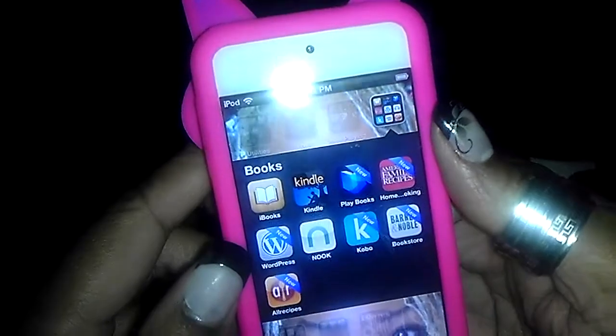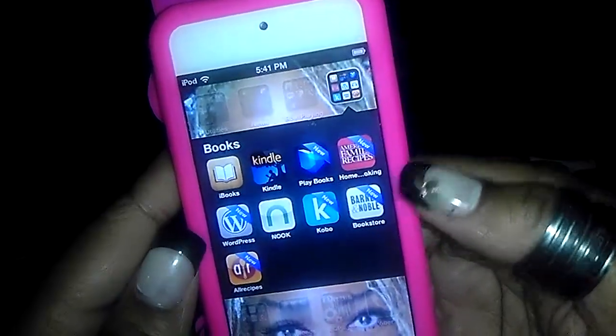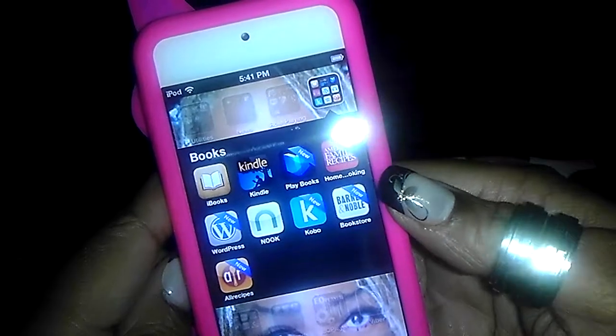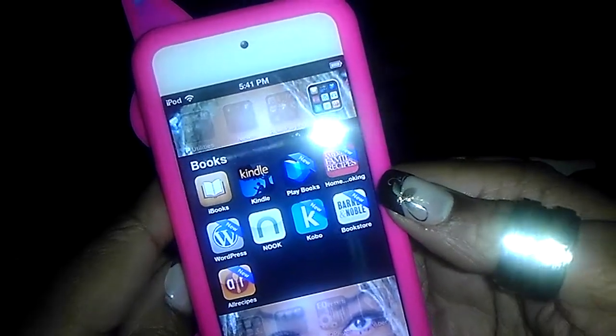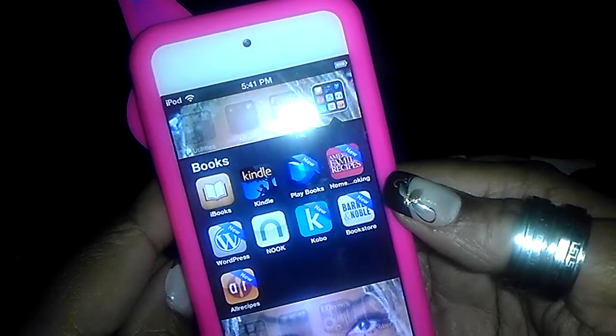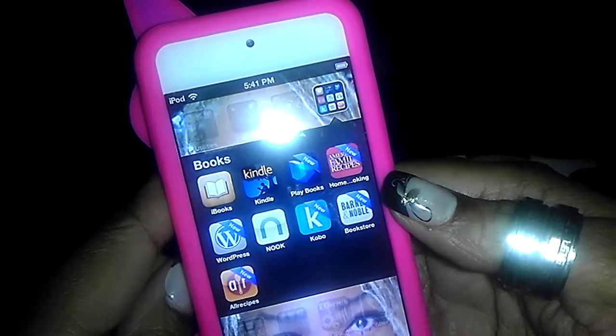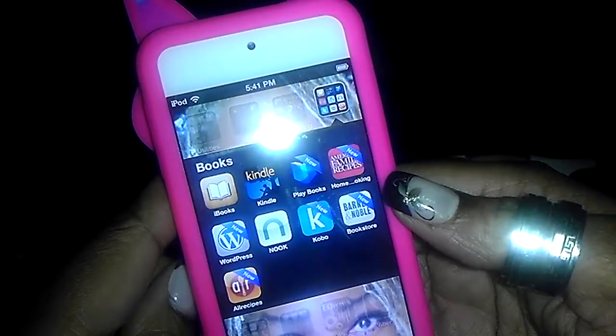I'm going to come at you with another video about this. I have this many book reader apps — as you can see, I'm very heavily into reading books. I have iBooks, a lot of free books on iBooks. Kindle, Nook, Playbooks — that's Google Playbooks — so I can't read my Google Playbooks on there. That's something that's inter-operating system.